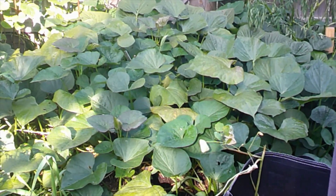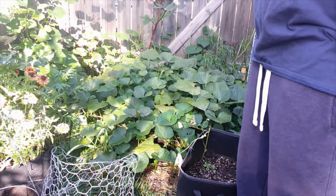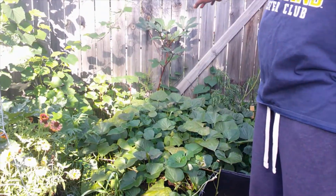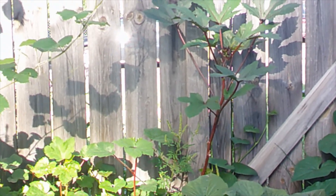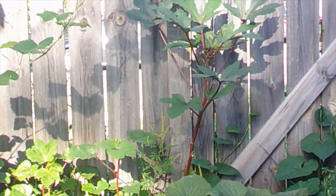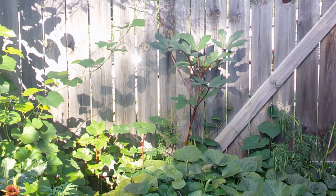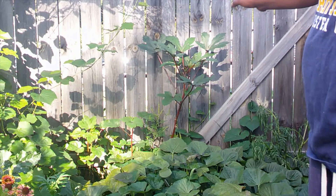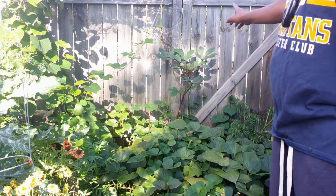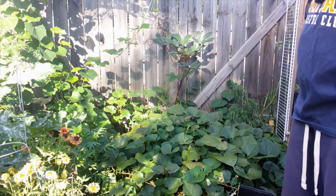In the back we can see okra growing — kind of slow on the little ones since they were planted later. But the tall one is the one we saved: the stem broke and we put a little tape around it, and it really wanted to live. We had a couple of okras come off of there already and it's starting to produce more, so we'll have a little bit of okra too.